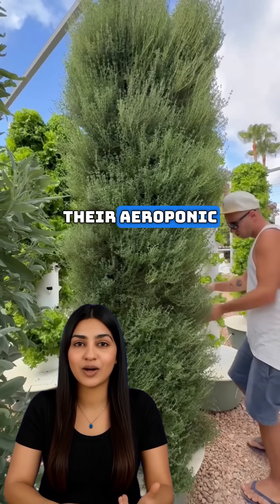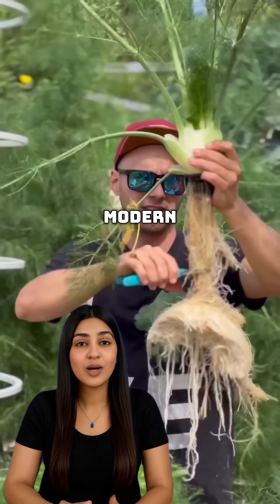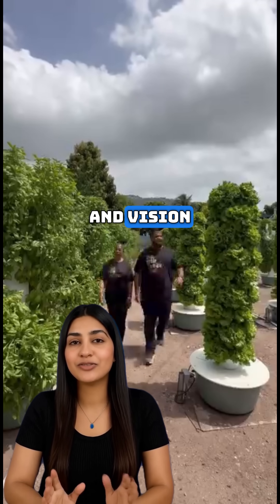According to Agrotonomy, their aeroponic towers are already in use across more than 50 countries, proving that modern farming doesn't need acres of land — just innovation and vision.